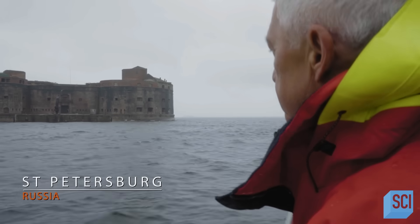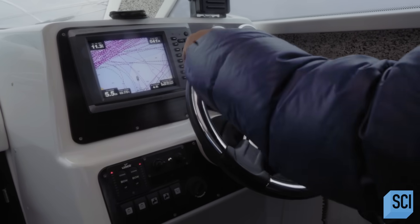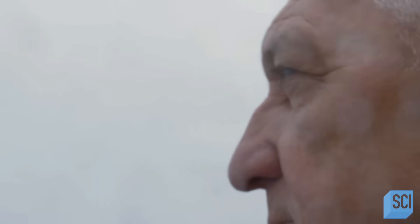Russian archaeologist Sergei Solovyov heads out to explore an eerie fortification that dates back almost 200 years.